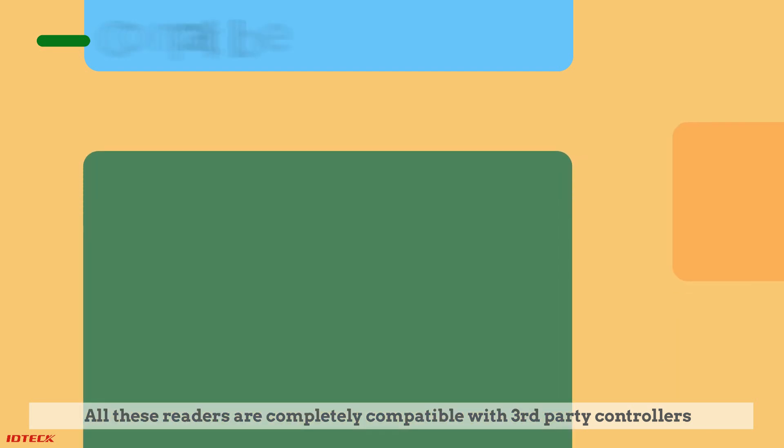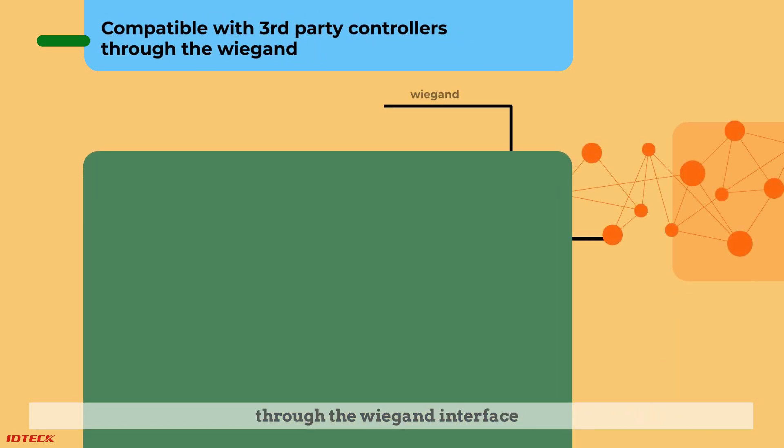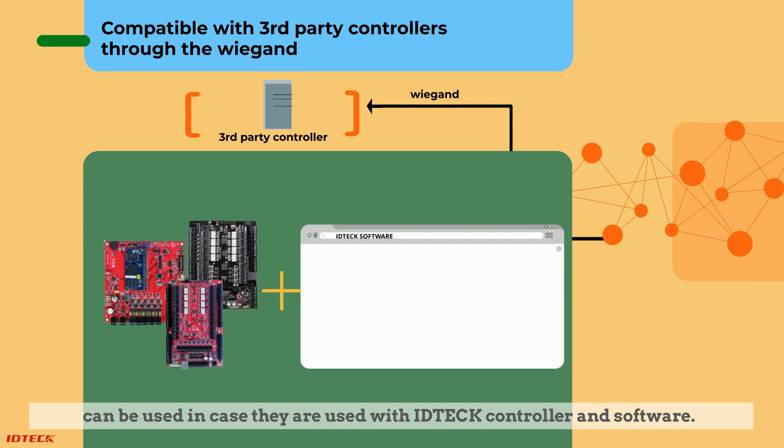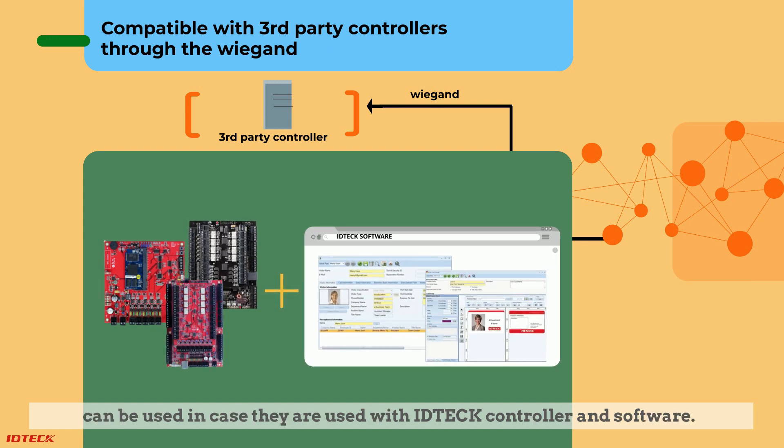All these readers are completely compatible with third-party controllers through the Wiegand interface, and full functions and features of ID Tech software can be used when they are used with ID Tech controller and software.